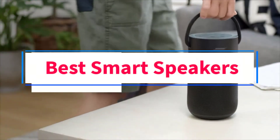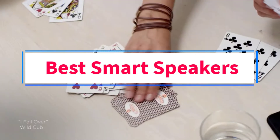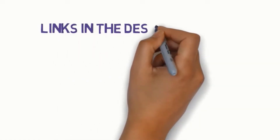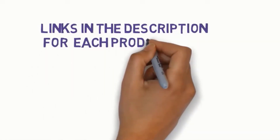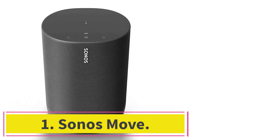Are you looking for the best smart speakers? In this video we will look at three of the best speakers on the market. We have included links in the description, so make sure you check those out to see which one is in your budget range.